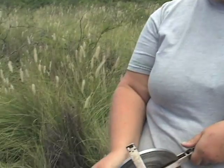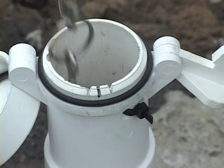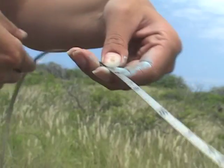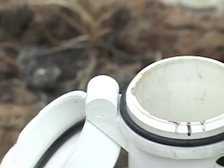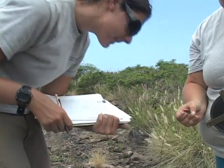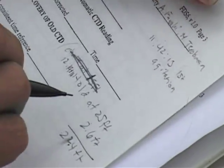How far do we have to put this in until we hit the water? Where's the top? And then we're also going to measure how deep the well is until we hit bottom. 2.6 feet is at the water level.